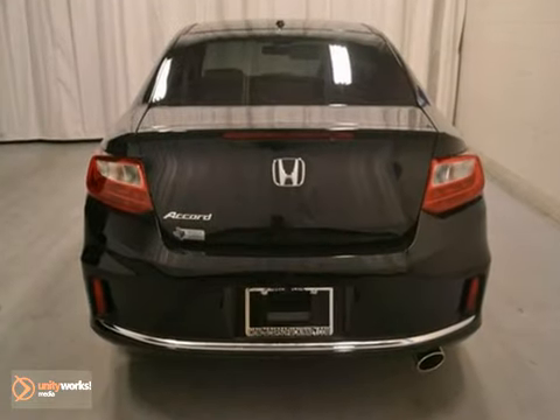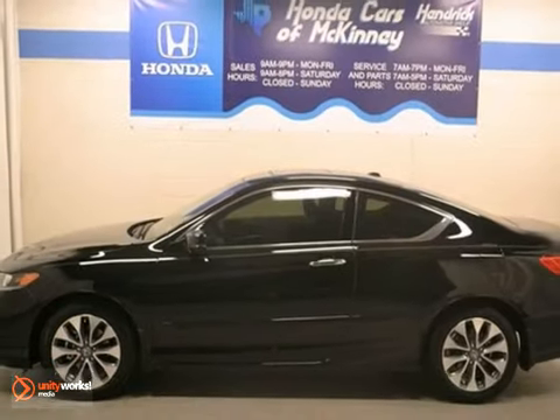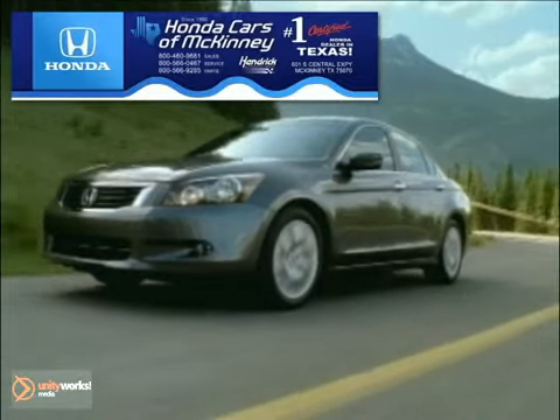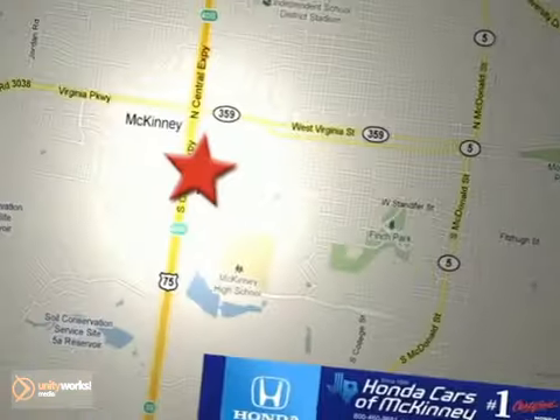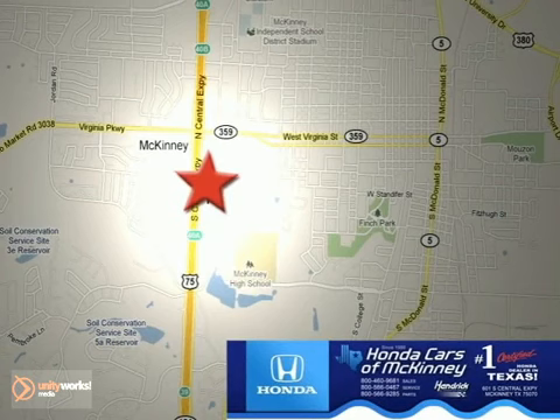This one won't be here long, so stop in today and see it for yourself. Honda Cars of McKinney is the source for all your automotive needs. Stop in today. We're conveniently located on Highway 75 northbound at exit 40A in McKinney.